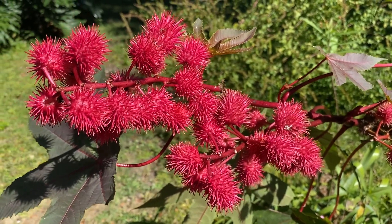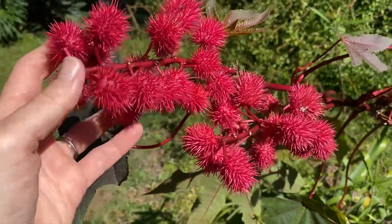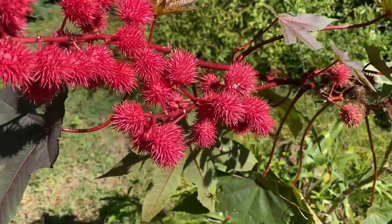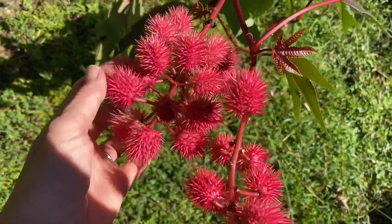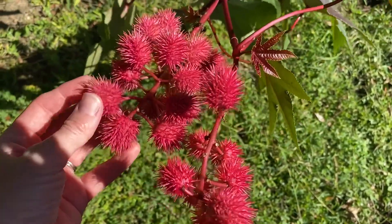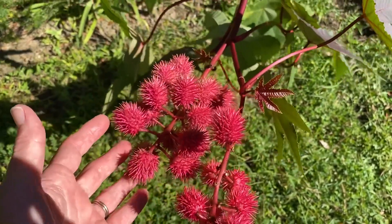Aren't the flowers on this castor plant gorgeous? I mean, aren't they just lovely? I'm excited that I have so many of them — that means I will have a ton of seeds. Here's another group of them. Just a really neat plant. Neat to grow, easy to grow, which I love. It makes you feel very accomplished.